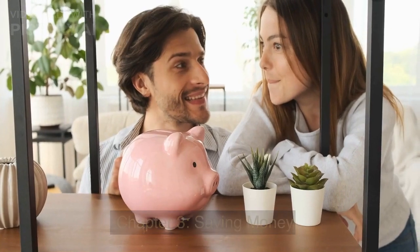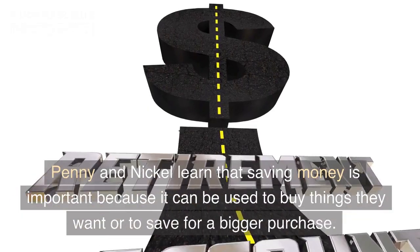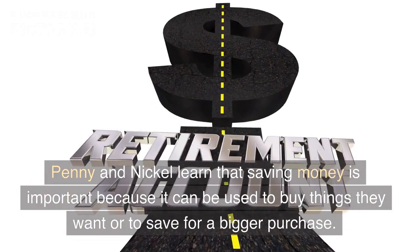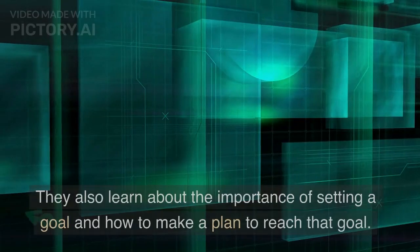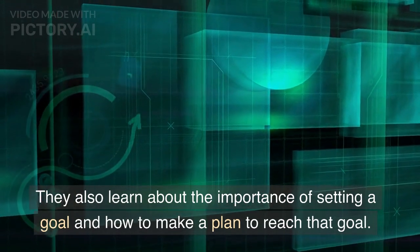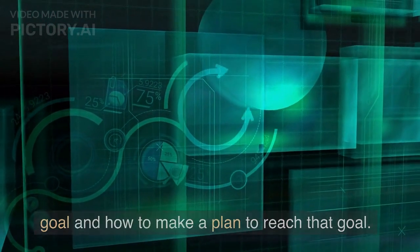Chapter 3: Saving Money. Penny and Nickel learn that saving money is important because it can be used to buy things they want or to save for a bigger purchase. They also learn about the importance of setting a goal and how to make a plan to reach that goal.